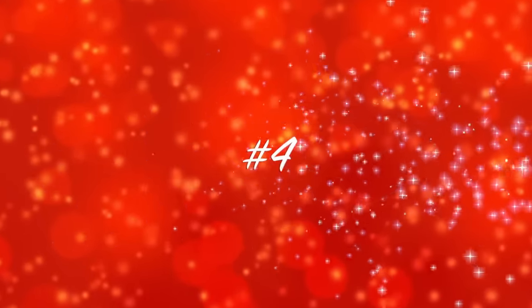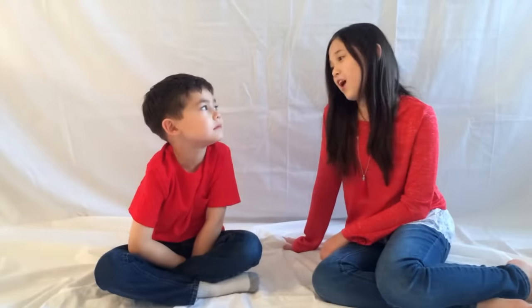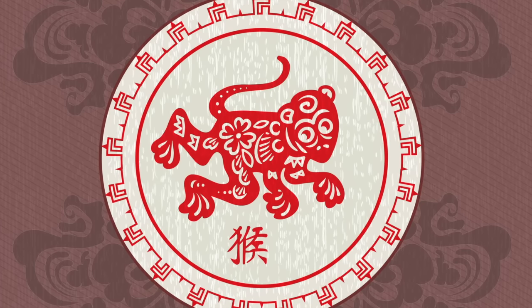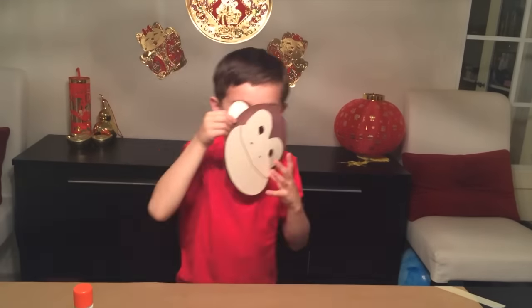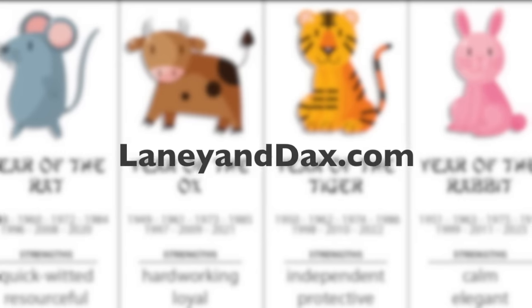Number four: learn about the Chinese zodiacs. I'm a dog — we're honest and loyal. I'm a tiger — we're brave and love adventure. This year is the year of the monkey. People born in the year of the monkey are smart and versatile. Watch our video to make a monkey mask. Want to know the story behind the Chinese zodiac? Check out our video on that too, and go to our blog to see which animal you are.